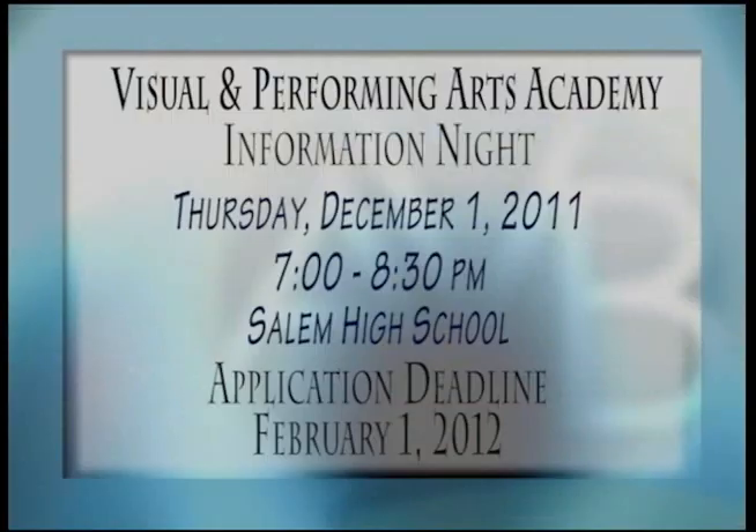You can check out the Visual and Performing Arts Academy firsthand during their annual information night. Salem High School is hosting the event on Thursday, December 1st, from 7 to 8:30 p.m. Prospective students and their parents are invited and will receive detailed information on the program and available opportunities, followed by a question-and-answer period. The school division is accepting academy applications for the 2012–2013 school year. Applications can be picked up from the guidance department at any middle or high school, or online at vbschools.com. The application deadline is February 1st.